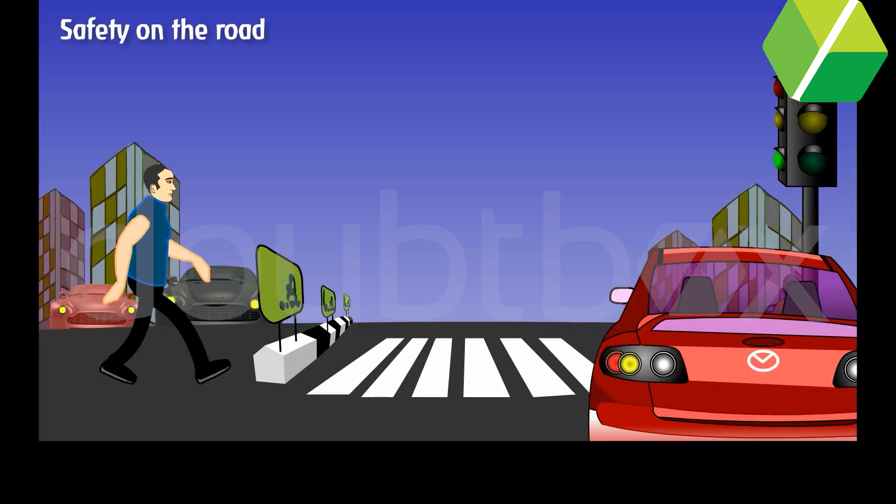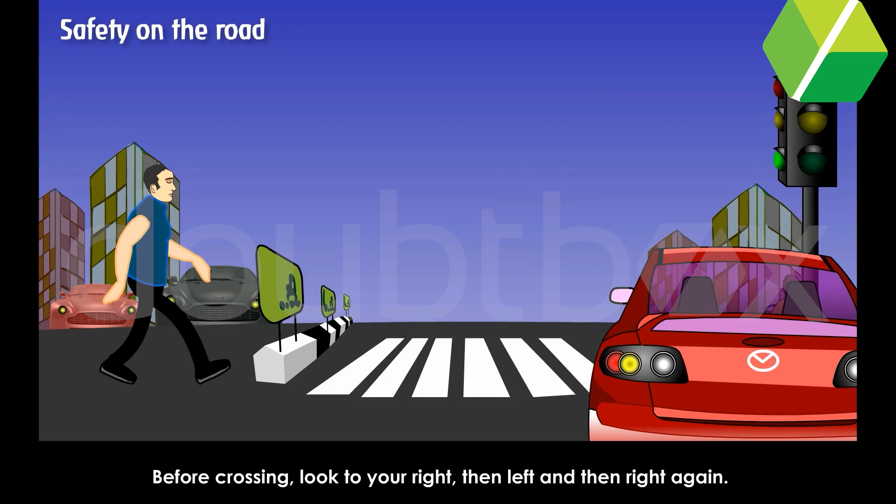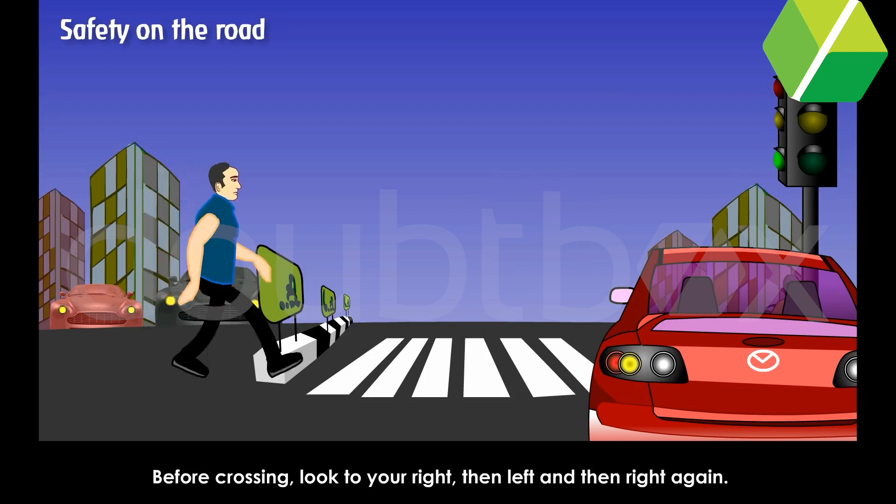Safety on the road. Walk on the footpath. Cross the road only at the zebra crossing. Before crossing, look to your right, then left, and then right again.